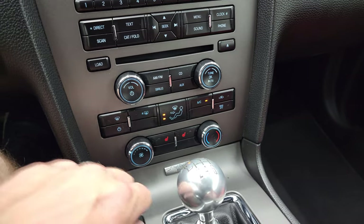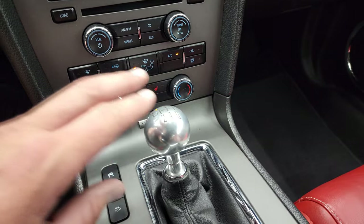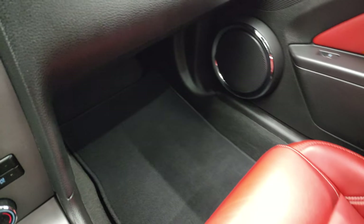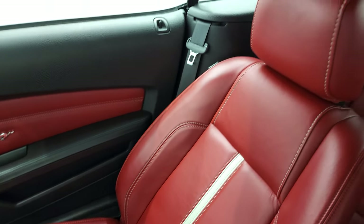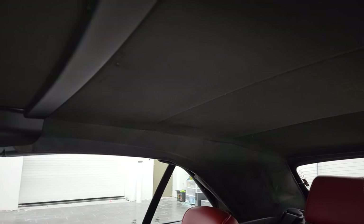Down here is your climate control and heated seat buttons. You have your stability control, trunk popper, and six-speed manual transmission. The passenger side floor mat and seat are in fantastic condition as well — no rips or tears. And the inside of the soft top is in nice shape too.